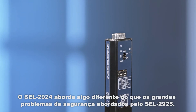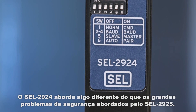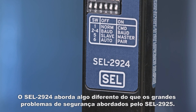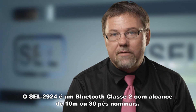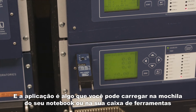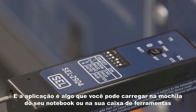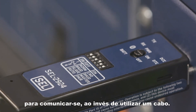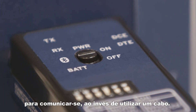The 2924 addresses something different than the big safety issues addressed by the 2925. The 2924 is a Class 2 Bluetooth device with about a 10 meter range, or 30 feet nominally, and the application is really something that you'd carry around in your laptop bag or toolbox to communicate — basically instead of a cable — to your laptop or smart phone.